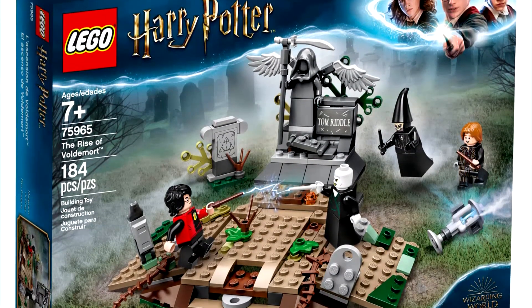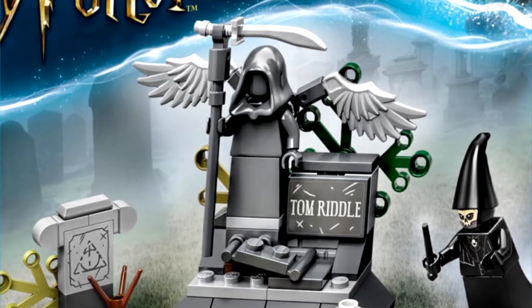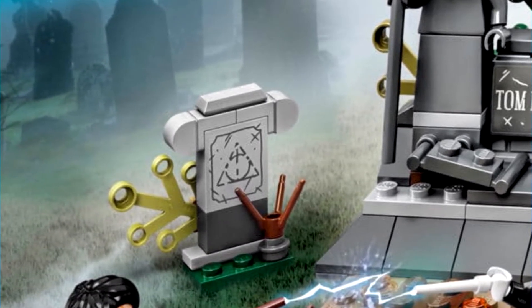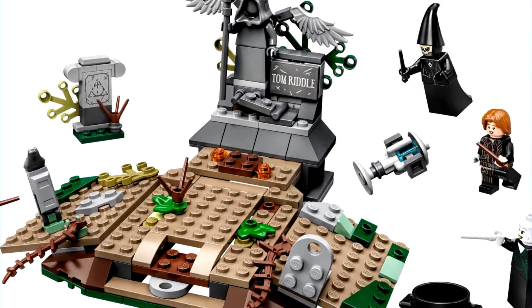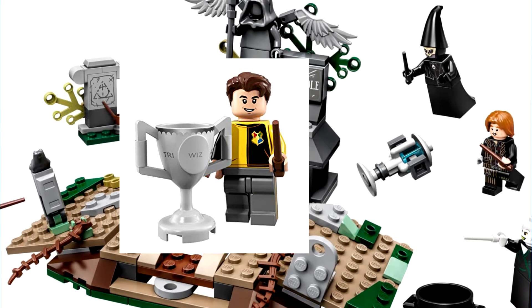I would have preferred if they increased the price and made it a bit bigger, but for $20 you get 184 pieces and four minifigures that are primarily exclusive to the set — five if you count the statue for Tom Riddle's tomb, which is a really nice inclusion. There's also a tombstone with the Deathly Hallows symbol, which is cool and creative. There also appears to be a play feature where Voldemort and Harry fight each other. We also get a brick-built Triwizard Cup, compared to the one included with the Cedric CMF.